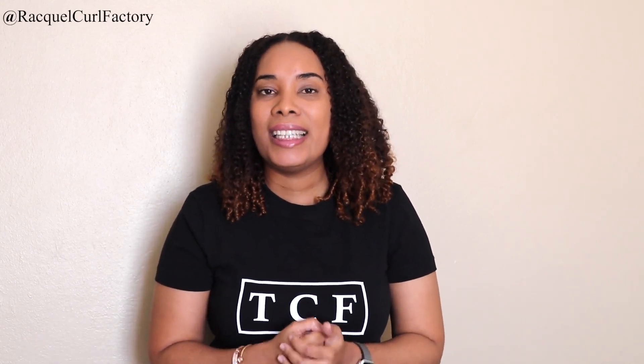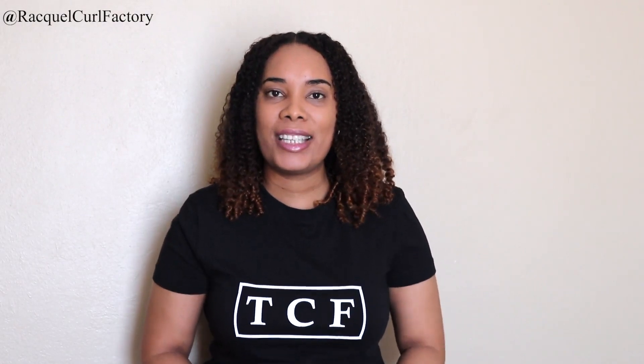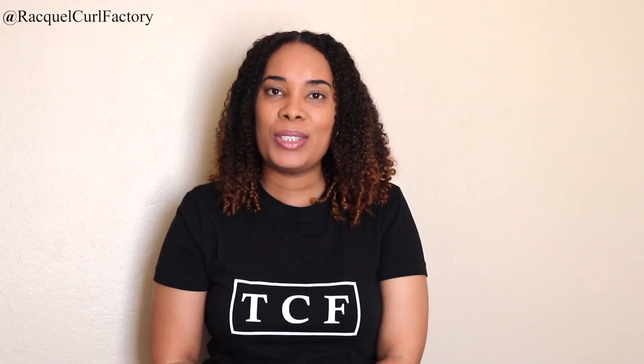If I've missed any other products that are curly girl approved from On Jackie's, please drop them down below. If I've mentioned something that isn't curly girl approved, please let me know in the comments. A lot of ladies think you can go to the store, buy everything from On Jackie's and it's all curly girl approved — unfortunately it isn't. I hope this video helps you know what products are curly girl approved from On Jackie's. It's a wrap, drop your comments below, and I'll see you again. Take care.